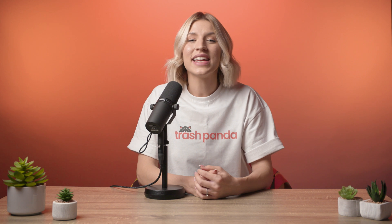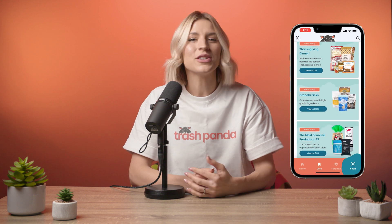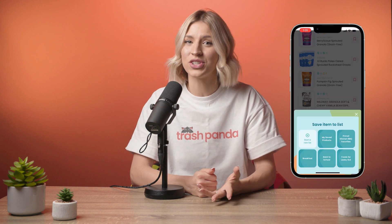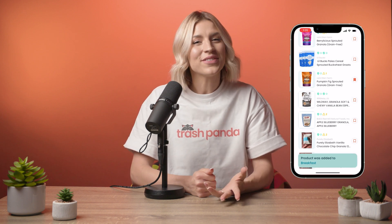Ultimately, Trash Panda takes the guesswork out of food labels so that you can make more informed decisions about the foods you're buying for your family or for yourself. If you're looking for healthy product recommendations without these weird ingredients, you can access Trash Panda approved shopping lists with the Trash Panda membership to shop by diet, grocery store, and more. Perfect for finding your new favorite foods made with real ingredients.